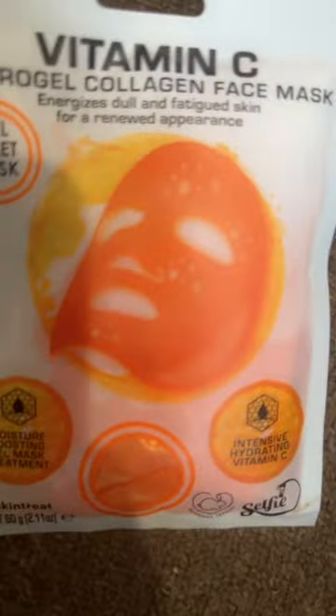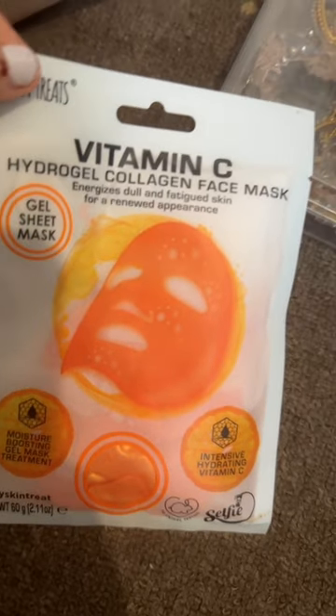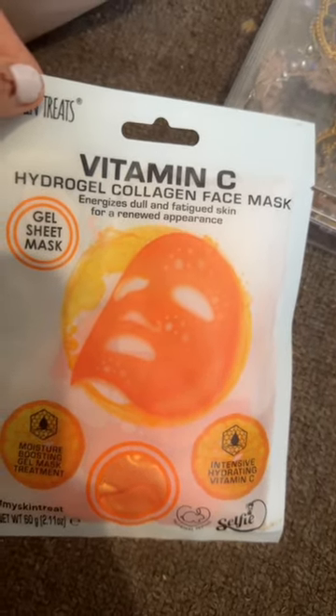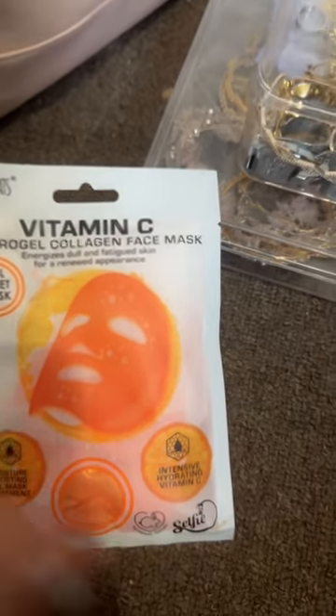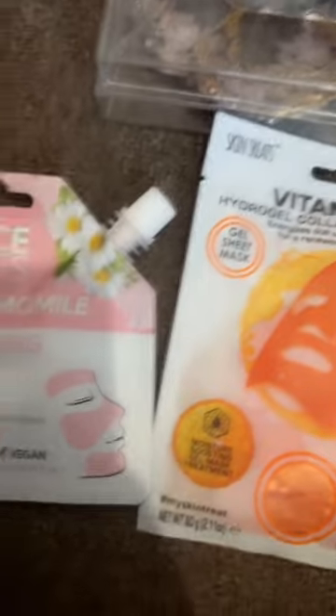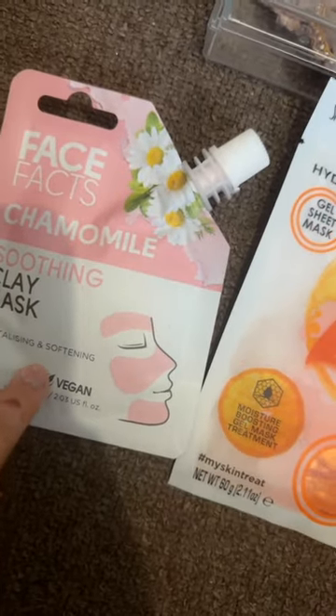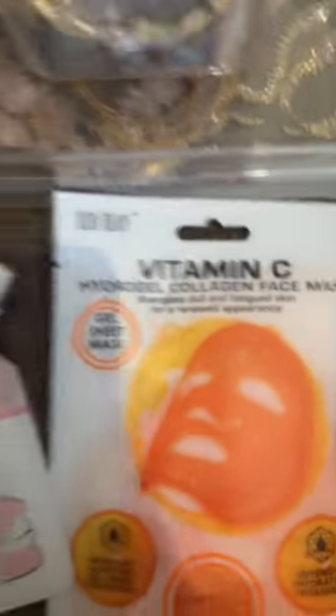This is my Vitamin C Hydro Gel Collagen Face Mask — it energizes jawline fatigue skin for a renewed appearance. It hydrates your skin, is really good for your skin, absorbs really well, and makes the skin glowy. Then I have this other one from Face Facts — it's a soothing clay mask that you apply and it dries on your face, then you wash it off.